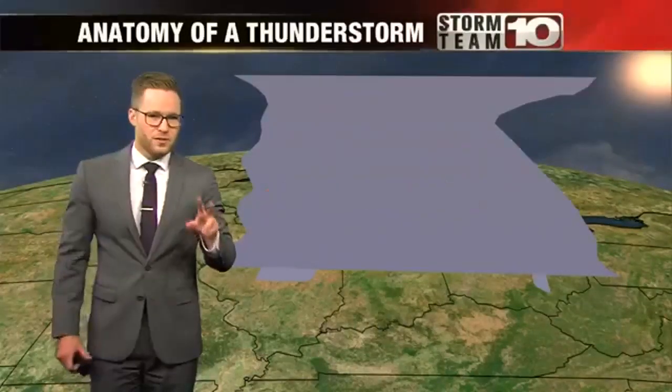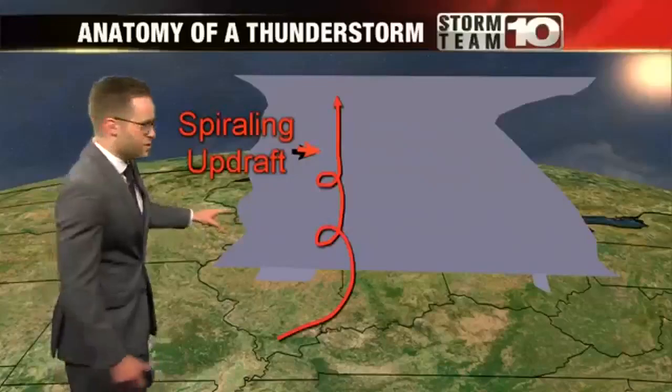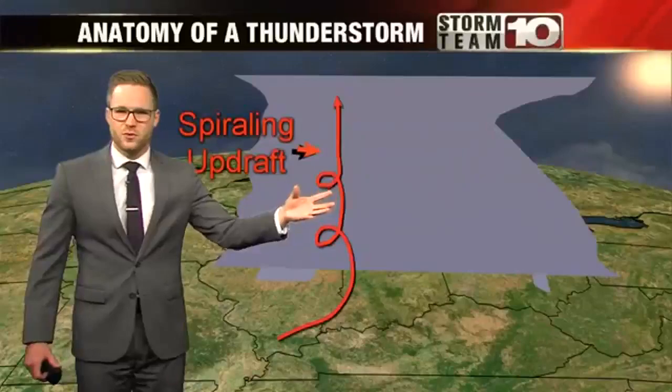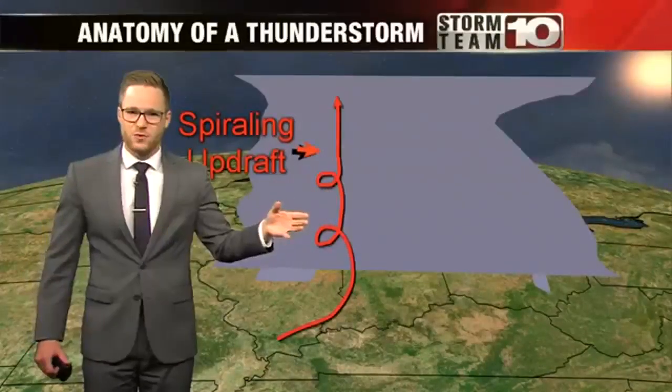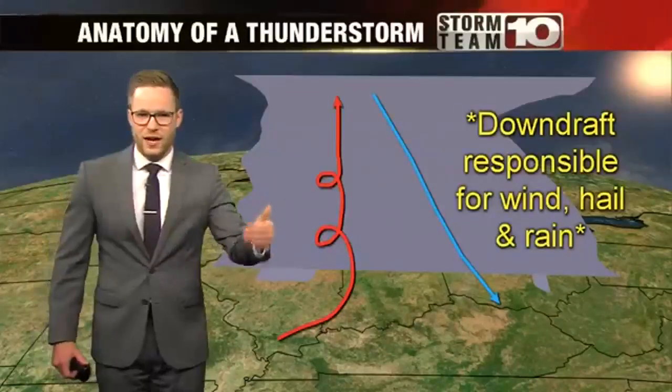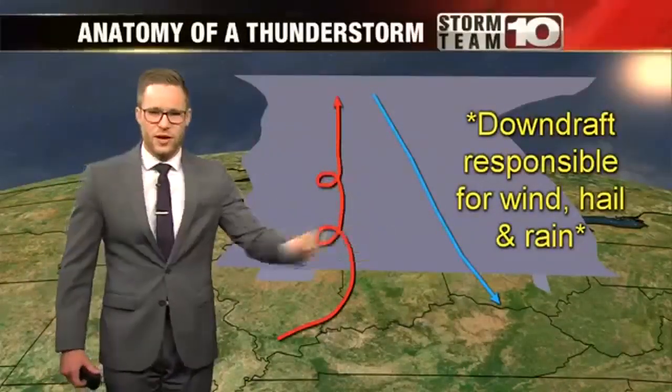Finally, the last two parts may be the most important. This first one is called the spiraling updraft. This is the warm air that fuels the storm. Once it makes it to the top of the storm, we get a downdraft. This is where wind, hail, and rain are formed as they make their way down to the ground.